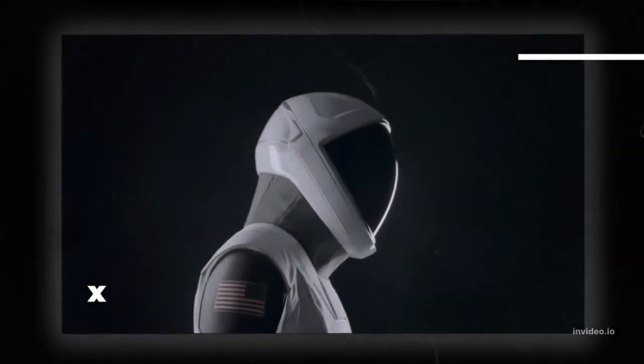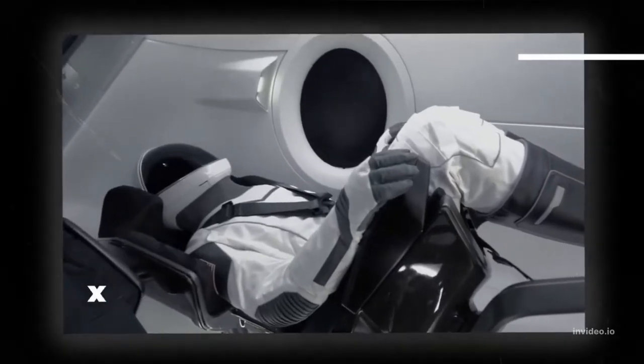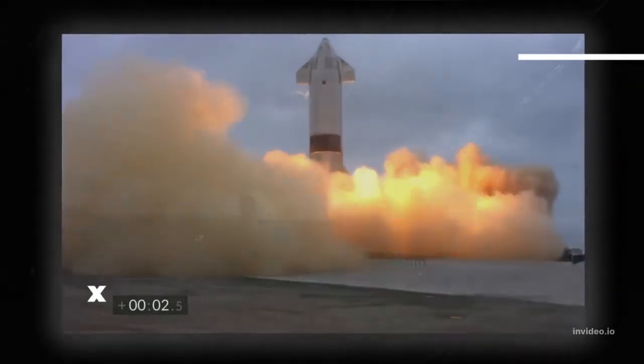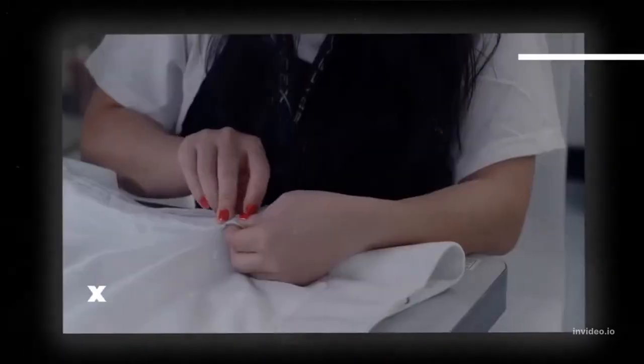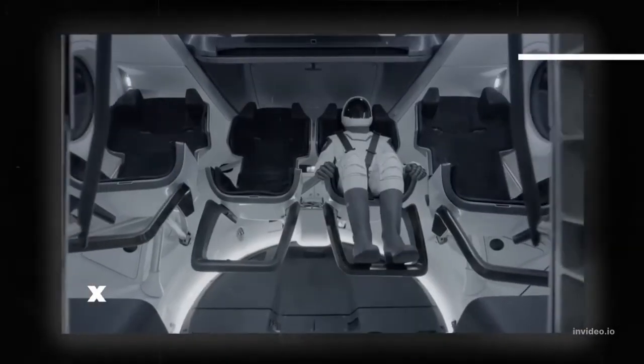The space suit is comfortable, efficient, and safe, and will allow astronauts to focus on their mission. Elon Musk's space suit is an industry changer because it is the first space suit designed for everyday wear. The suit is made from a lightweight, comfortable fabric that is also durable and breathable, and features a sleek design that is both functional and stylish.